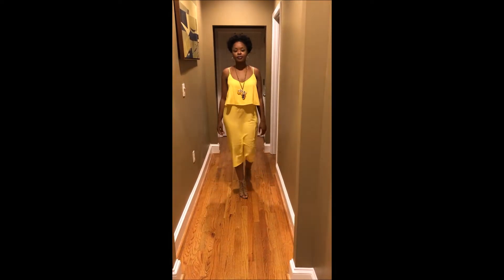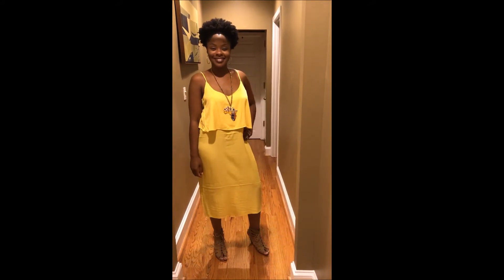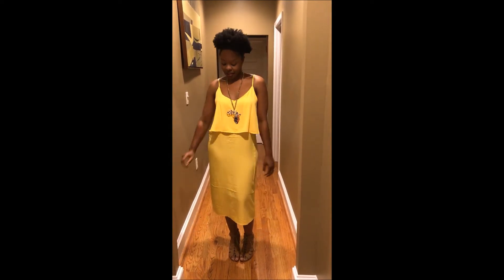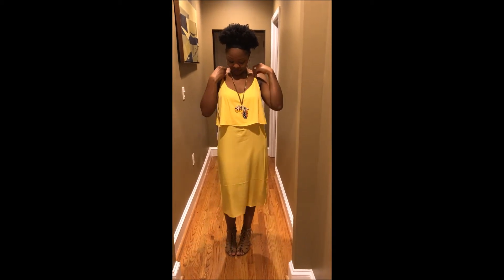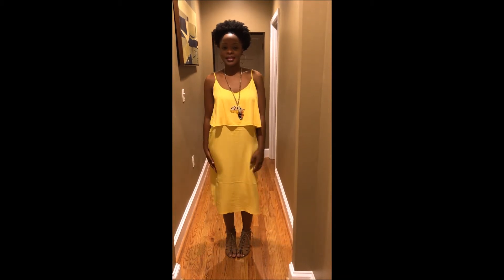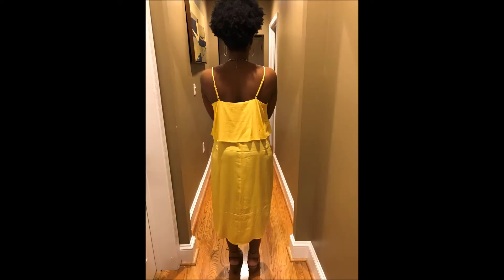The first outfit is a dress — it's a bright yellow skinny strap dress and it's really pretty. It comes about calf length; I love the color. I usually don't get a lot of super bright colors or even yellows, but I saw this and decided to try it. It looks really good on my skin, it flows nicely, and it's really lightweight, so it's perfect for summertime.